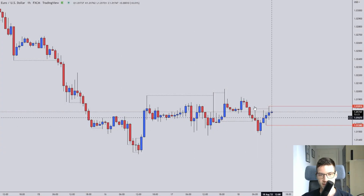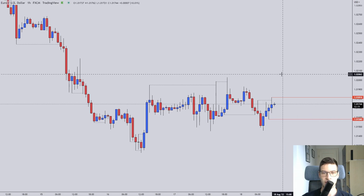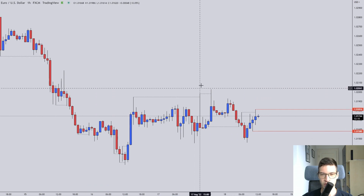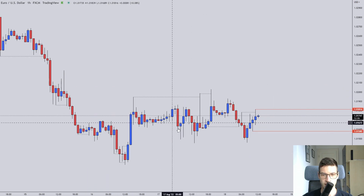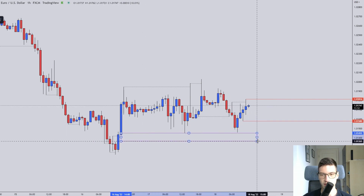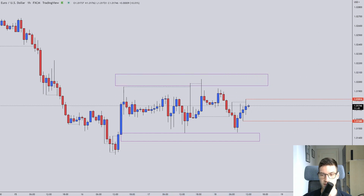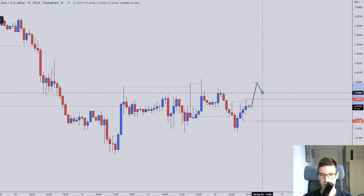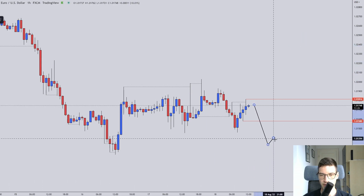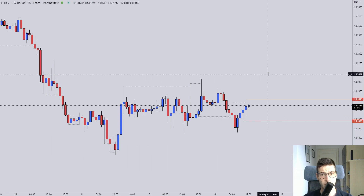Welcome to the Thursday forecast. Starting with the euro/US dollar — it's range-bound, stuck in a flat range, not showing anything. It's breaking the highs, retracing, breaking the lows, retracing, leaving huge wicks to both sides. I'm looking for a large momentum move either up or down, and being careful of the liquidity areas below and above the range. I want to see if we get an ascending or descending structure leading into a reversal.